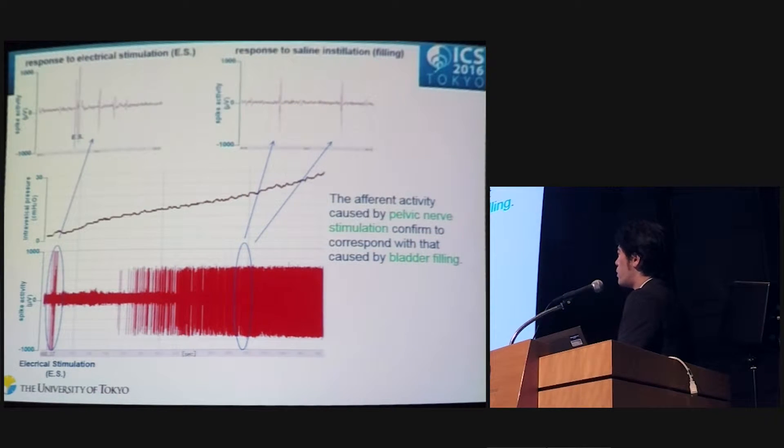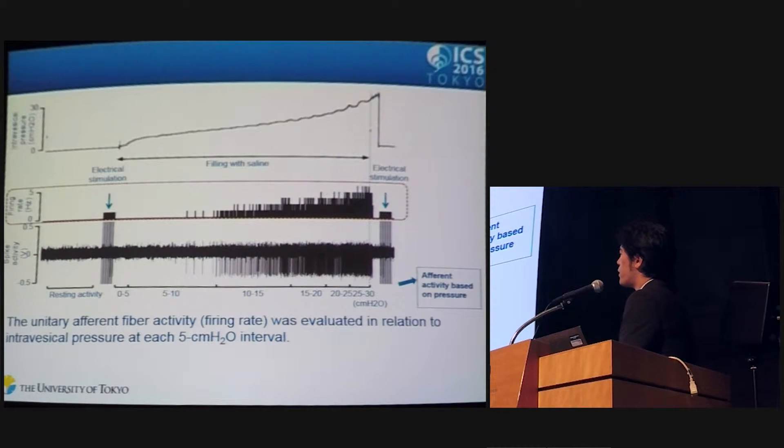After the afferent activity induced by pelvic nerve stimulation was identified, the bladder was filled with saline until intravesical pressure reached 30 cm H₂O. Afferent activity caused by pelvic nerve stimulation was confirmed to correspond with that caused by bladder filling. For analysis, afferent firing rate was evaluated in relation to intravesical pressure at each 5 cm H₂O interval.